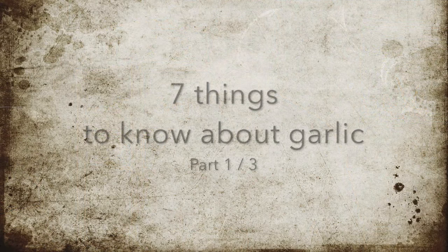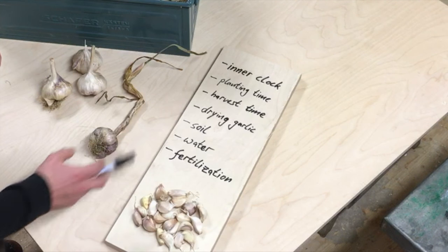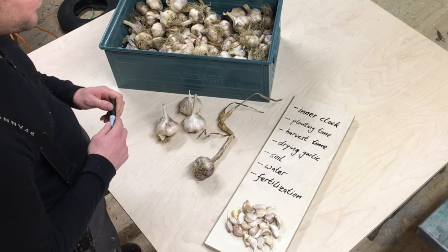I want to share some basics with you about garlic itself that will really give you the understanding for how you have to grow it and what is necessary for it. I wrote down seven points that I think are very important for anybody who has attempted to grow garlic and hasn't succeeded, or for anybody who wants to do it for the first time.